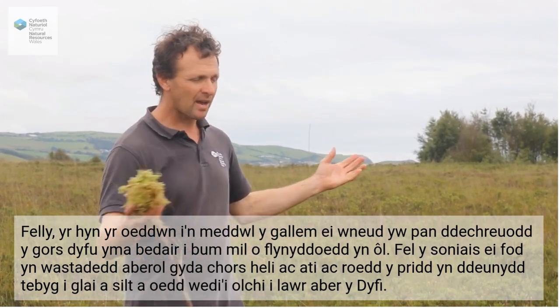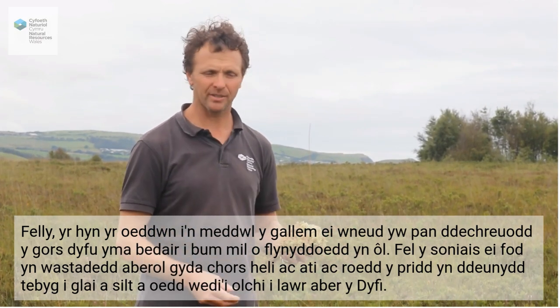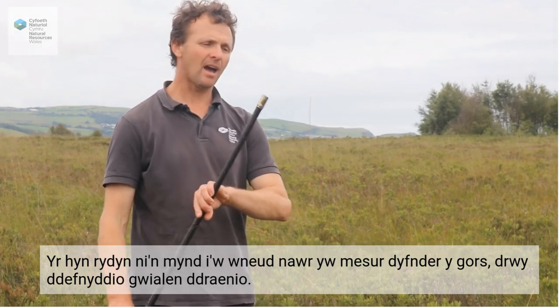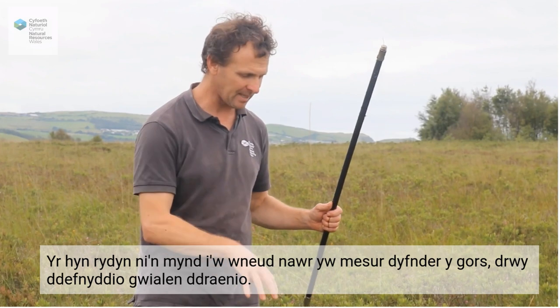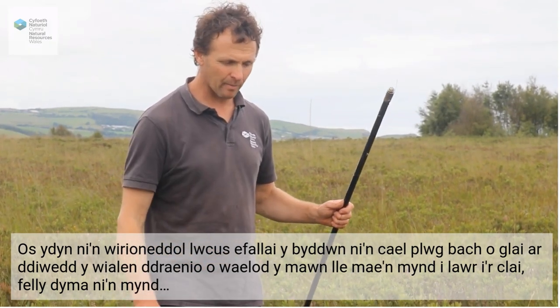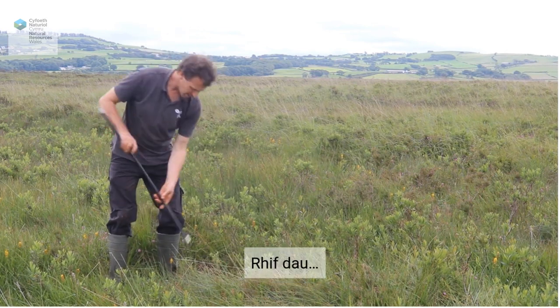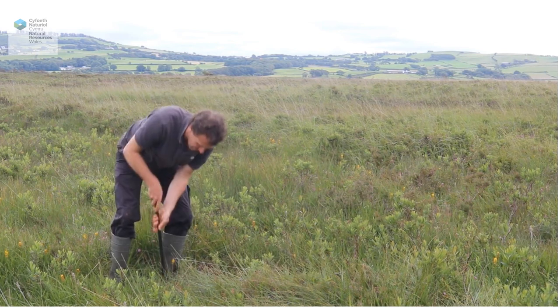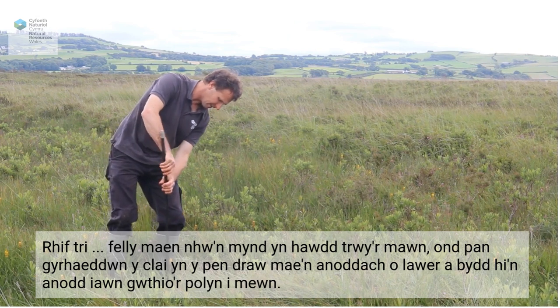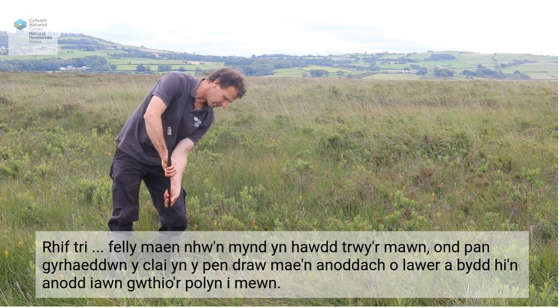When the bog started growing here four to five thousand years ago, it was an estuarine plain with saltmarsh and brackish marshes. The soil was a clay-like material — silt that had been washed down the Dyfi Estuary. We've got some drain rods here and we're going to push them into the ground and see how deep the peat is and how much has accumulated over the last four to five thousand years. If we're really lucky, we might get a little plug of clay in the end of the drain rod from the base of the peat. They go easily through the peat, but when we eventually get to the clay it's much harder and it'll be very difficult to push the pole in.